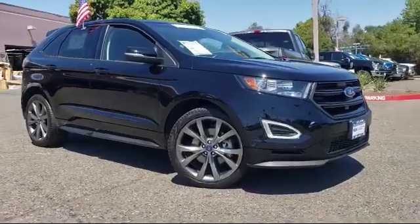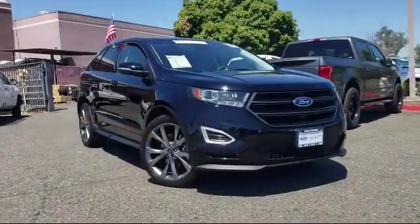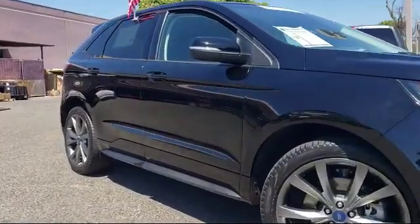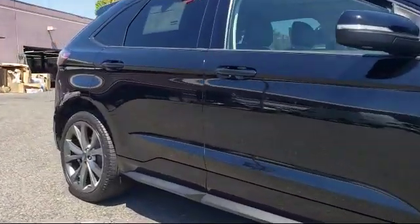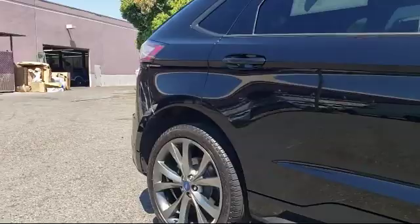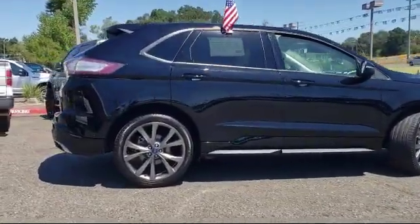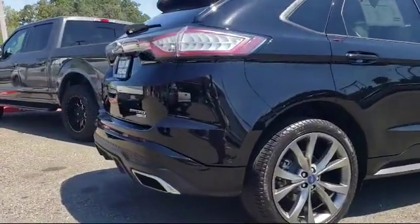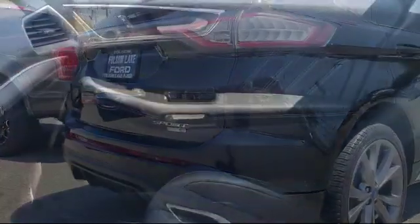It comes equipped with Sirius XM satellite radio, heated front seats, tire pressure monitoring system, parking sensors, rear view camera, rear spoiler, keyless entry, air conditioning, power liftgate, power driver seat, and has less than 20,000 miles on the odometer.